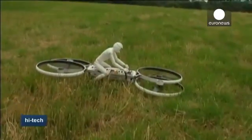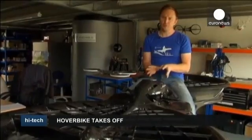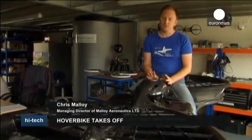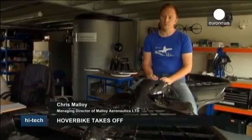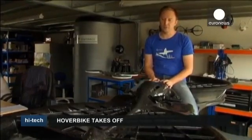They're confident that soon they'll be able to test a real full-sized one controlled by a human rider. The reason we moved on from the bi-copter design to the quadcopter design was that the technology has now moved to such a point that controlling a vehicle using independent thrust through the four motors of a quadcopter is much more efficient and cheaper now than it was when I first started this bi-copter design.